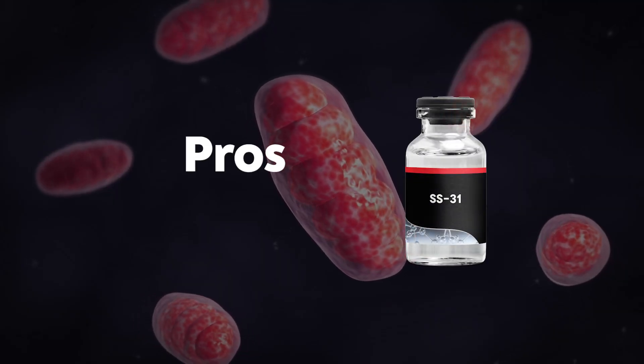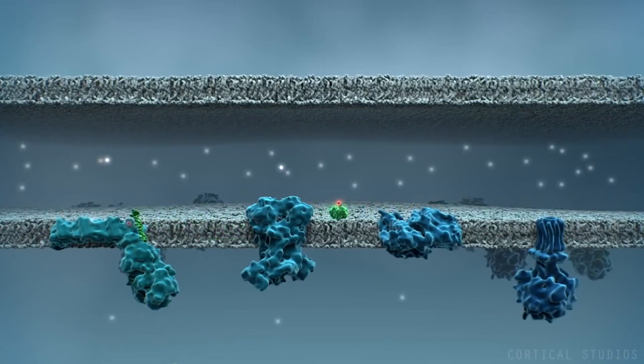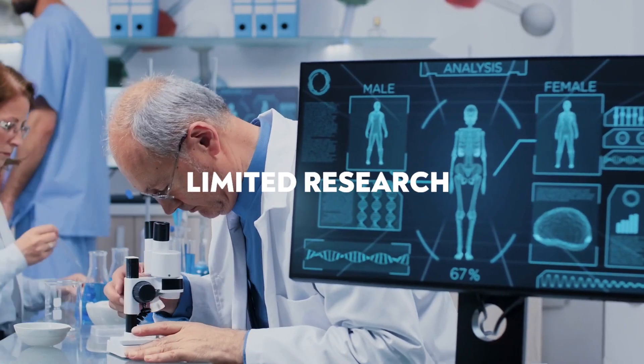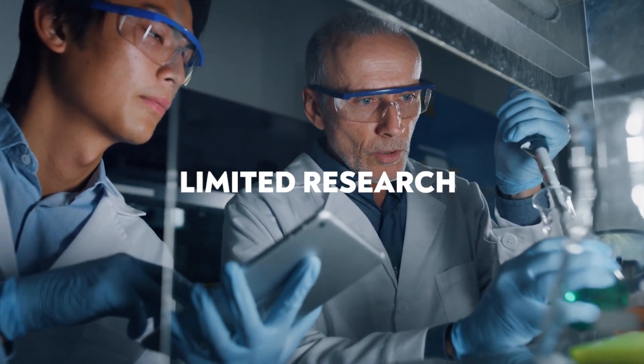The biggest pro of SS31 is how it works — the mechanism of action is really cool. It literally binds to cardiolipin inside the mitochondria and protects it. As for the major cons: there are still very few studies done, and there's no exact dosing and cycling protocol because it's so new. Limited clinical studies tend to be a major con for many peptides since it's such a new field of regenerative medicine.